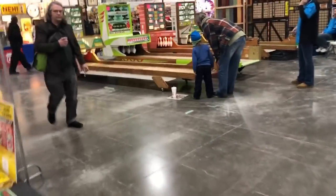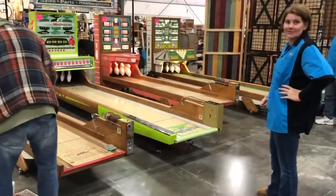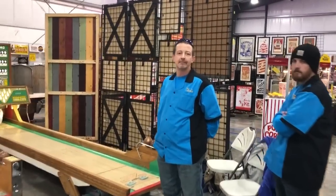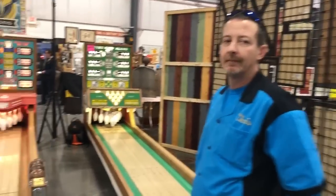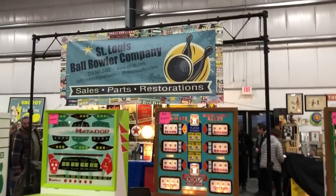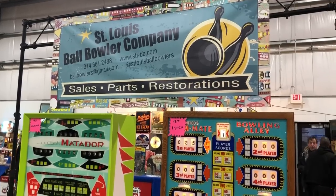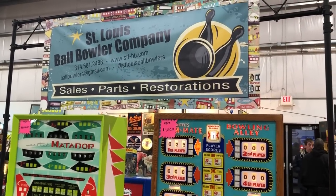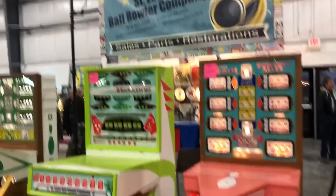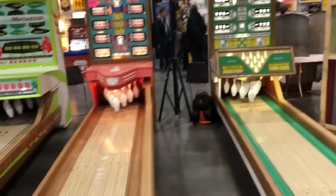Here is Chris from St. Louis Ball Bowlers. Chris is one of the best ball bowler restorers in the country. We're just talking about how good he is at restoring and customer service. If anybody wants to buy a ball bowler from Chris, his number is 314-581-2488. You can email him at ballbowlers@gmail.com or www.stl-bb.com. Chris makes reproduction parts — back glasses, pins, rollover switches. Give Chris a call.